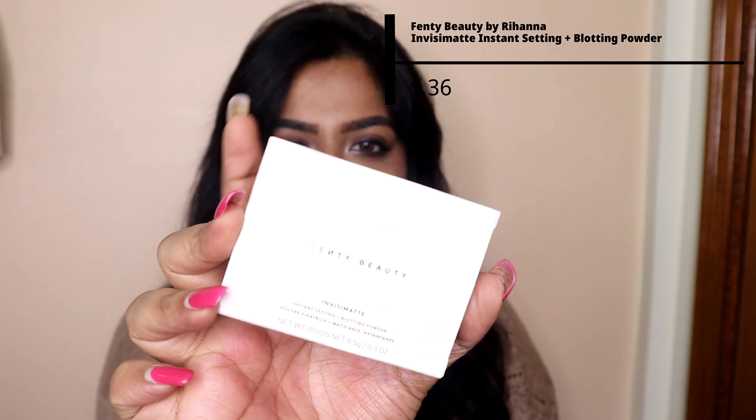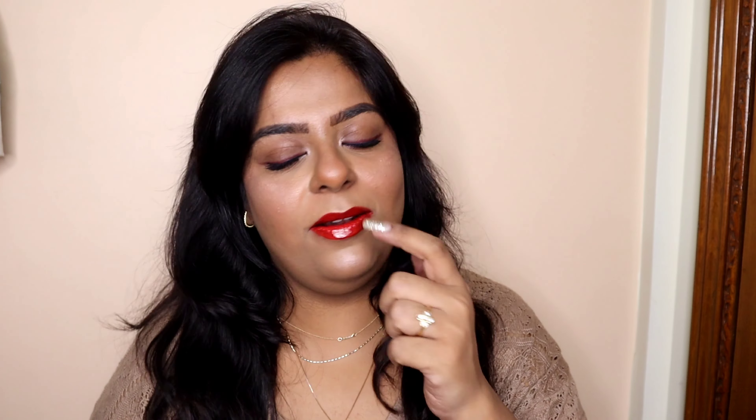I wanted a Tarte Shape Tape concealer but it wasn't available in-store, and getting base products is tricky because of skin tones and undertones. I also ordered two products online from Sephora. One is the Fenty Beauty finishing powder, which mattifies your base beautifully. The other one I ordered because I got influenced by beauty influencers Shweta Vijay Nair and Jovita George — and I ordered Jisoo's hair perfume.